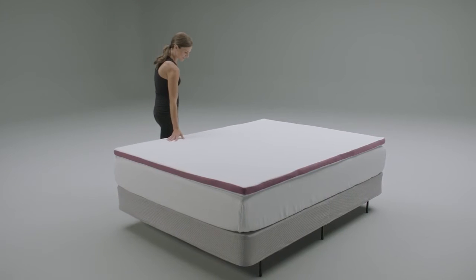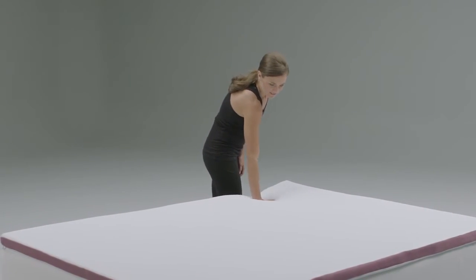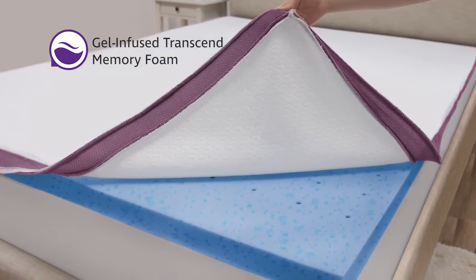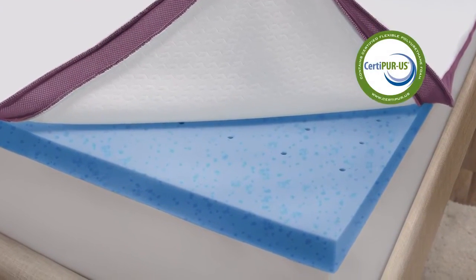Experience the excellent plush supportive properties of cooling Transcend memory foam in the SensorPedic Advanced 2-inch memory foam mattress topper. The Advanced Cool Topper features SensorPedic's proprietary Transcend memory foam formulation, which is 100% CertiPUR-US certified.